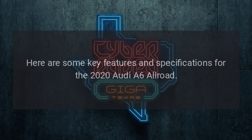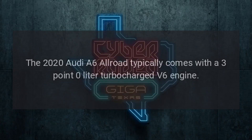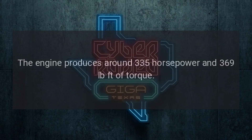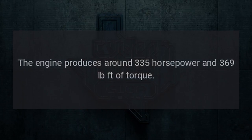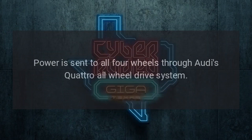Here are some key features and specifications for the 2020 Audi A6 Allroad. Engine: The 2020 Audi A6 Allroad typically comes with a 3.0-liter turbocharged V6 engine that produces around 335 horsepower and 369 pound-feet of torque. Power is sent to all four wheels through Audi's quattro all-wheel drive system.